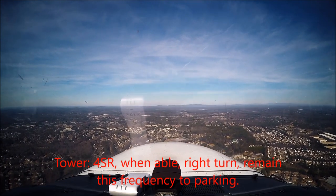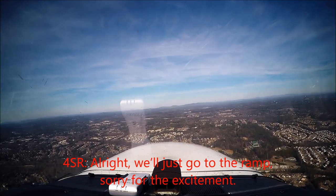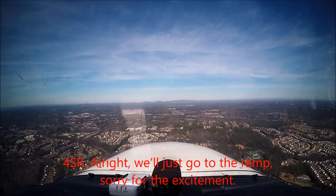Report Senator Roman, if able, right turn, Main District, National Park. Alright, we'll just go to the ramp. Sorry for the excitement. Okay, 93 Golf, I see your position.